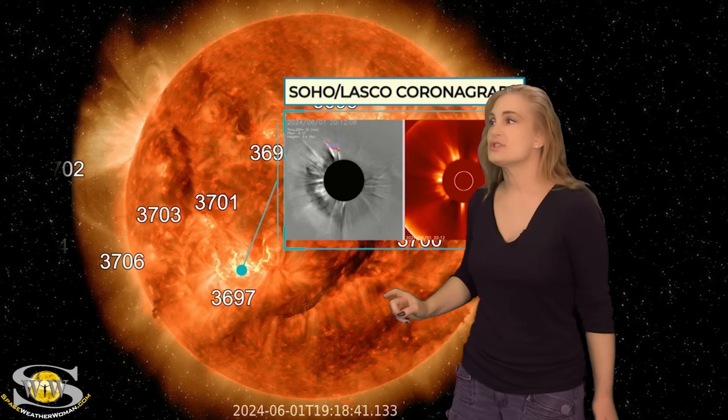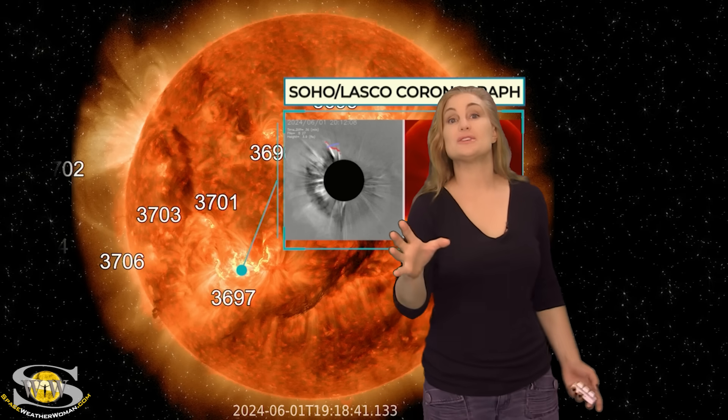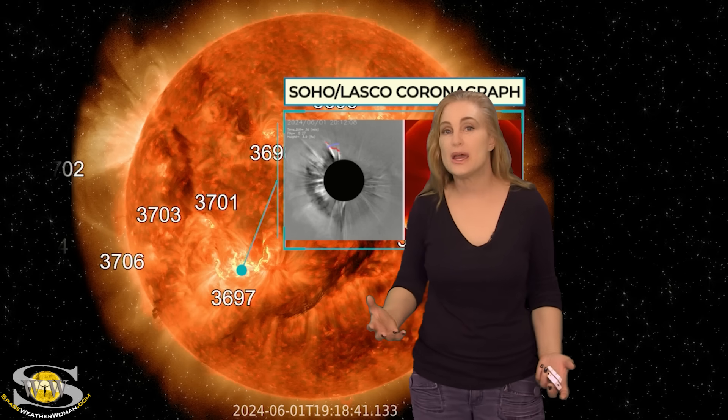We see this gorgeous halo structure in coronagraphs, and it leads a lot of people to think that we've got an Earth-directed solar storm coming from Region 3697 — a repeat of what we had early in May.